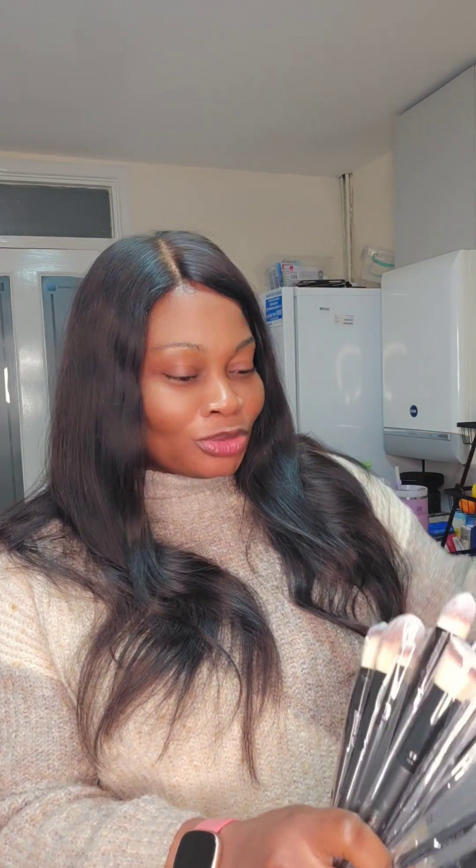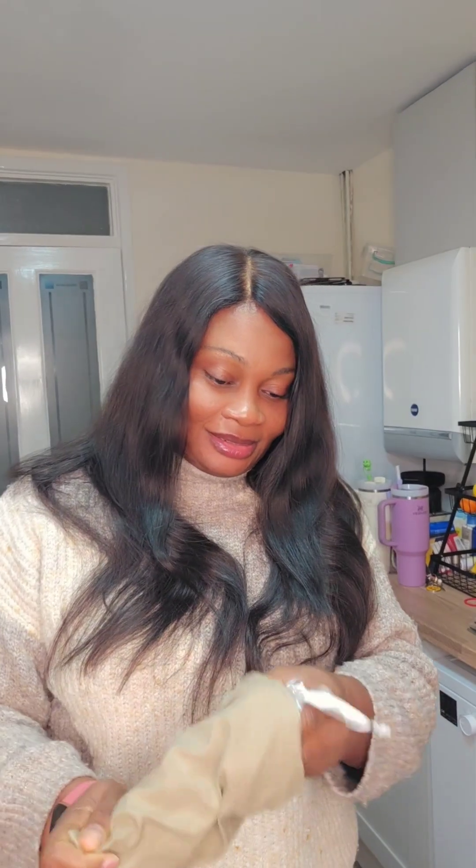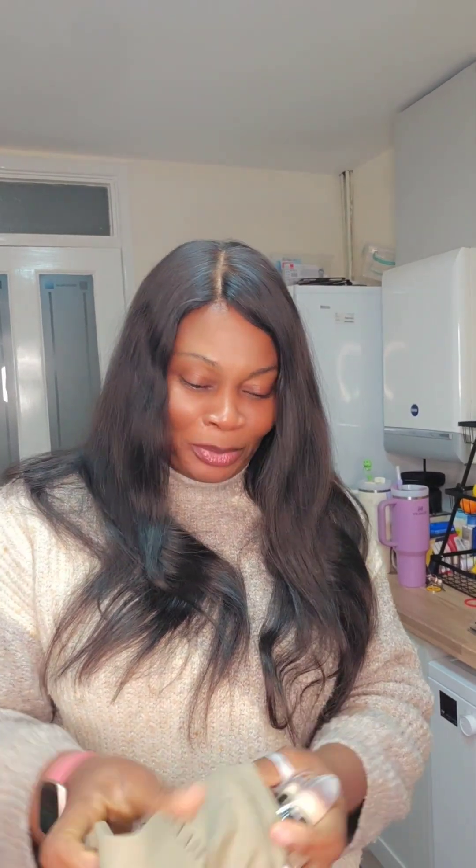Look at those — the softness is amazing. This is exactly what I was looking for. You've got the angle brush, the shade brush, blending, powder, cheek powder, contour powder — everything is complete here. I'm going to open this. I'm so happy — I think I actually bought two, honestly.